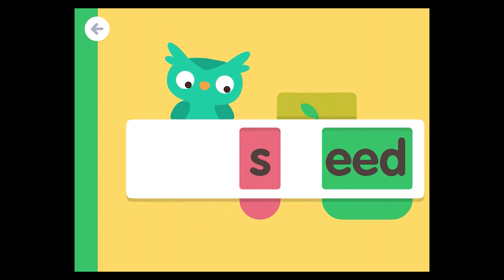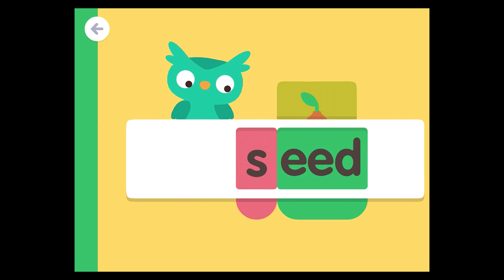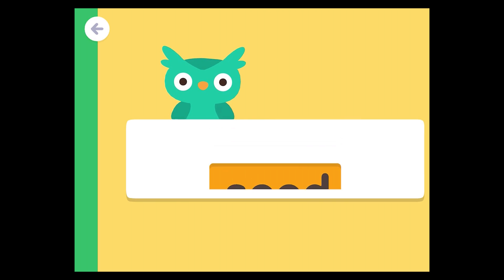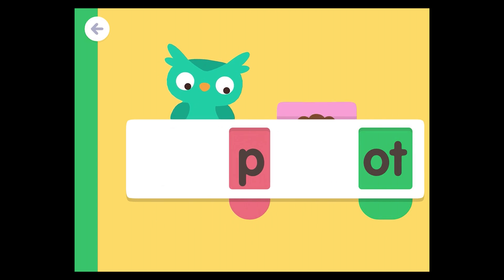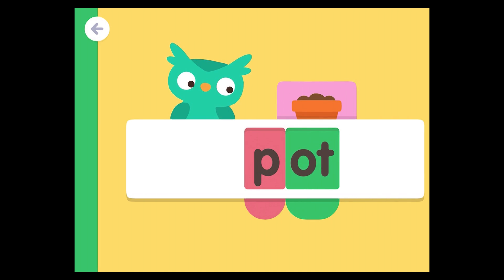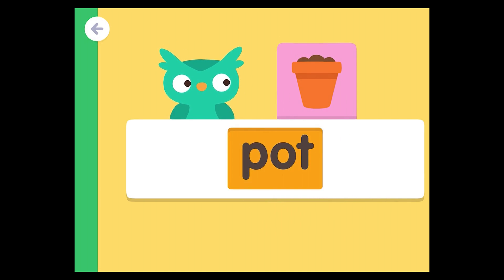S-e-ed, s-e-ed, seed. P-o-t, p-o-t, pot.